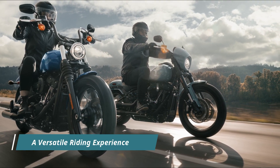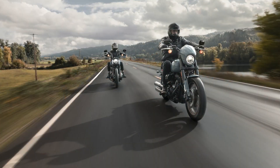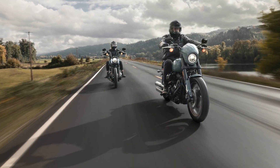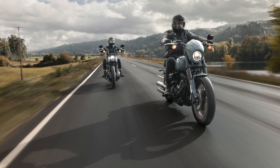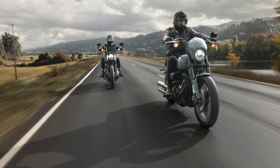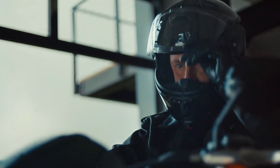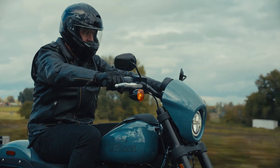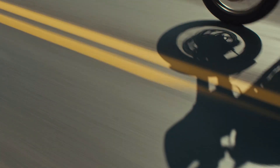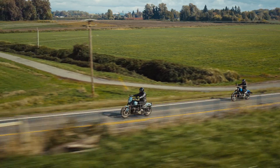Designed as a cruiser motorcycle, the 2024 Street Bob 114 promises an unadulterated riding experience suitable for both urban exploration and countryside adventures. Its upright riding position, mid-mount foot controls, and low stance ensure comfort and control for riders of all levels. Additionally, the inclusion of a passenger seat expands the possibilities for shared journeys, allowing riders to share the thrill of Harley-Davidson's legendary rides.